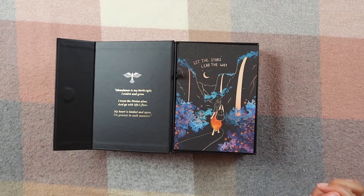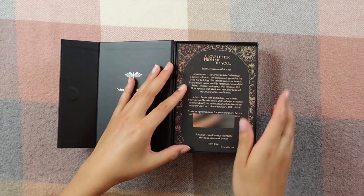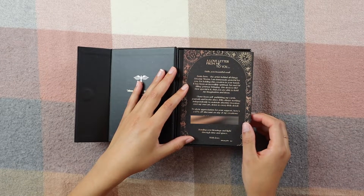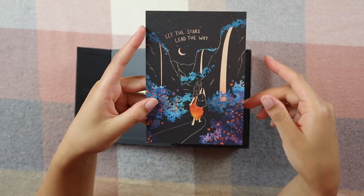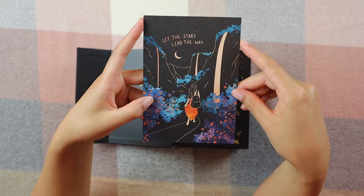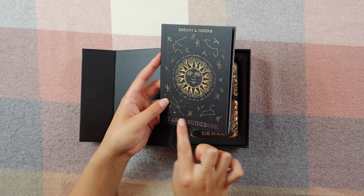Then we have this beautiful card here which actually came in like this — it's a love letter from Annie. I love how she puts little love letters with each of her creations. The back is a piece of art which is absolutely beautiful — I'm definitely going to hang this or put it on display somewhere. It says 'Let the stars lead the way.' I just love her art so much.